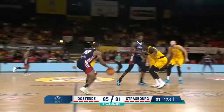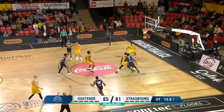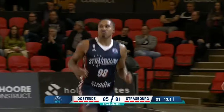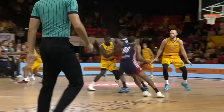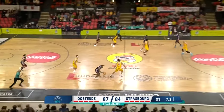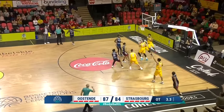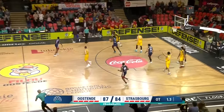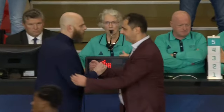Here's McGee — puts it up, knocks down a three. He wasted no time. Look at this. The Ostend fans. Here comes McGee again, puts it up from deep and he misses. And Ostend, incredibly, have held on in overtime.